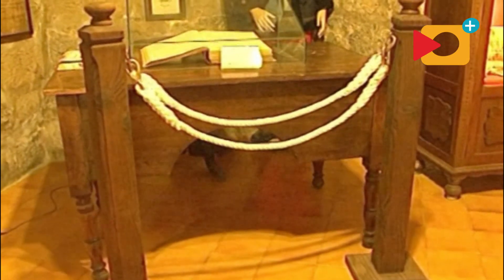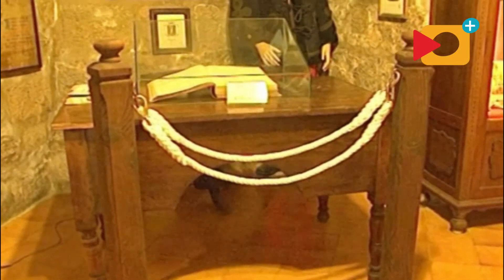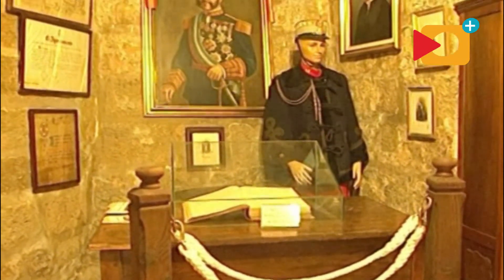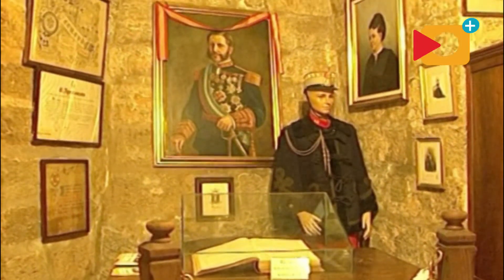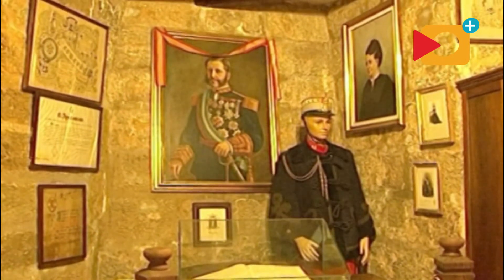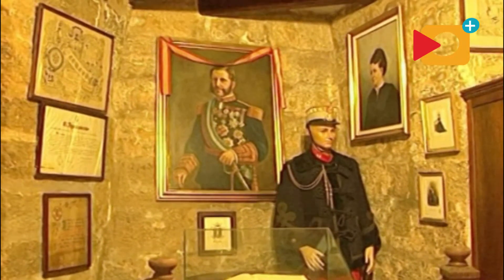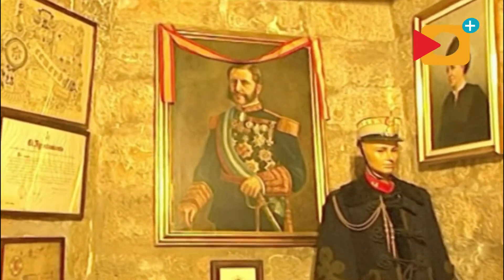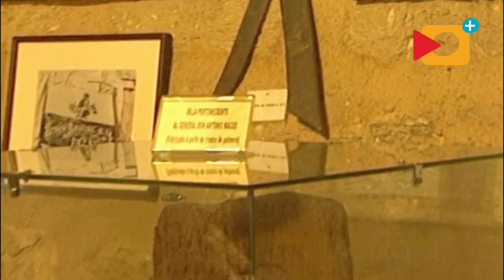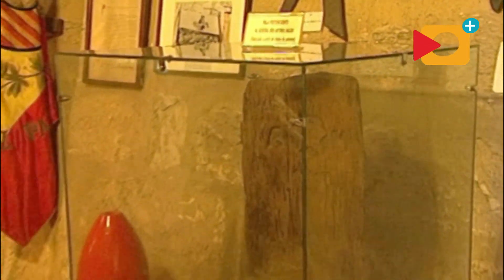Este es el retrato del general Beiler Nicolau, don Valeriano, que estaba de comandante general en Cuba. Esta es su mesa y su silla de despacho. El general Beiler se enfrentó a la insurrección cubana comandada por el general Maceo, cuya silla — la famosa silla de Maceo — fue depositada en el ayuntamiento, y el ayuntamiento la ha depositado en este castillo.